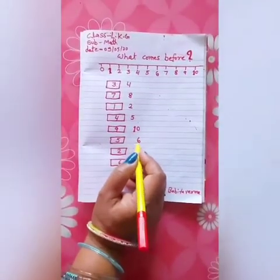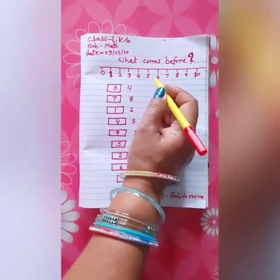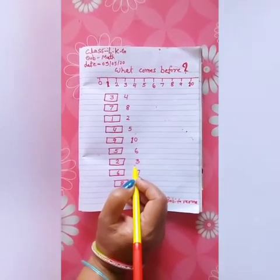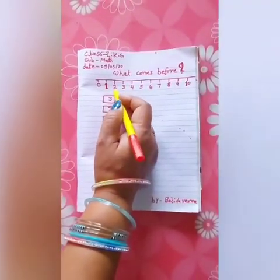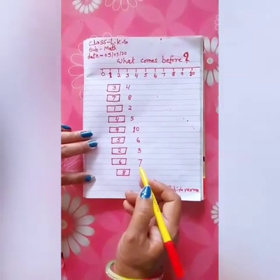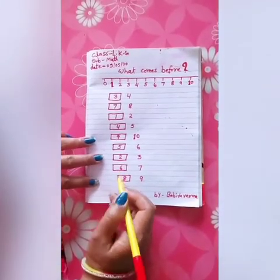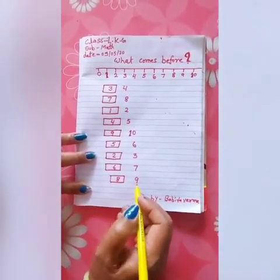What comes before 6? What comes before 6? The next number is 7. What comes before 7? The number before 7 is 6. Write the 6. The next number is 9. What comes before 9?